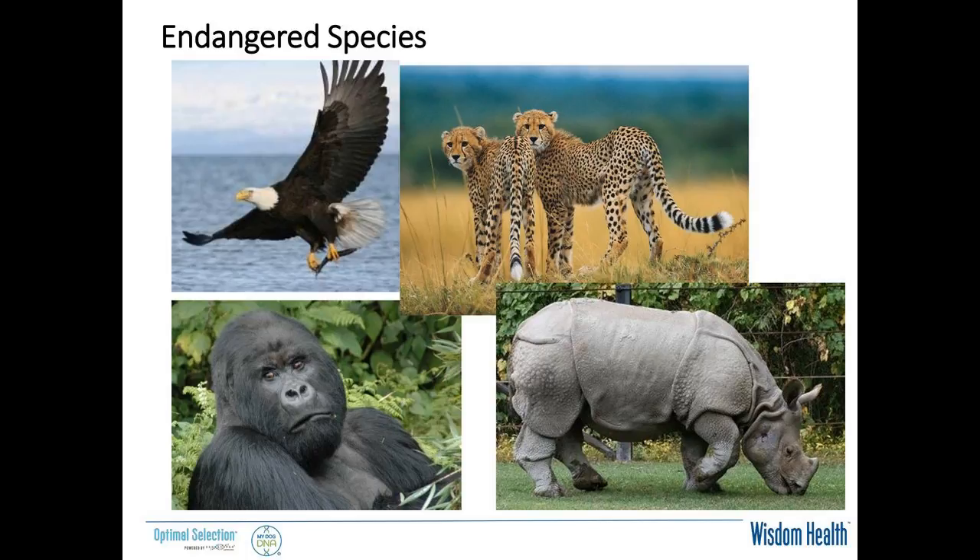So that's Labrador coat colors in a quick nutshell — hopefully largely review — just to make sure we're all on the same page about alleles, mutations, and DNA.